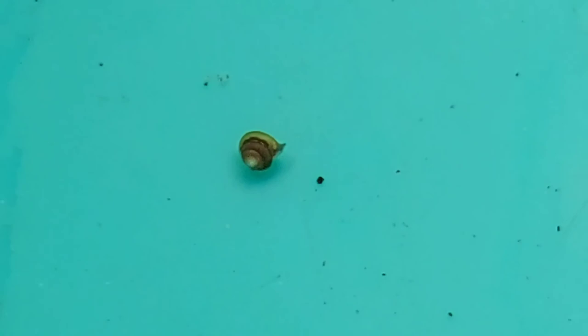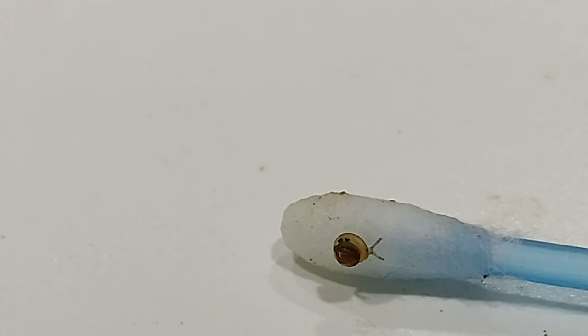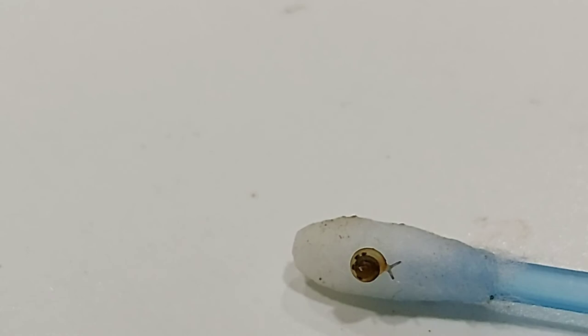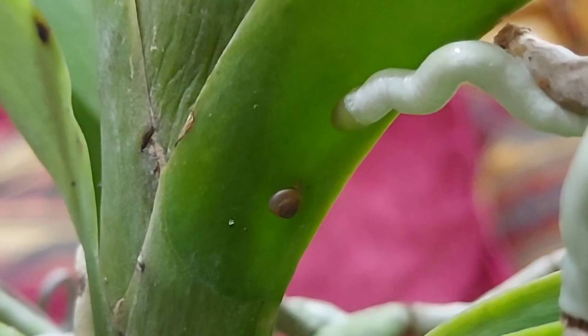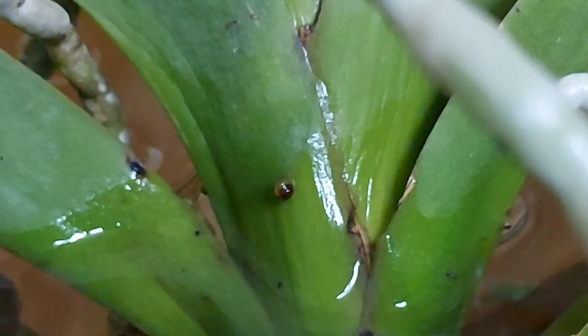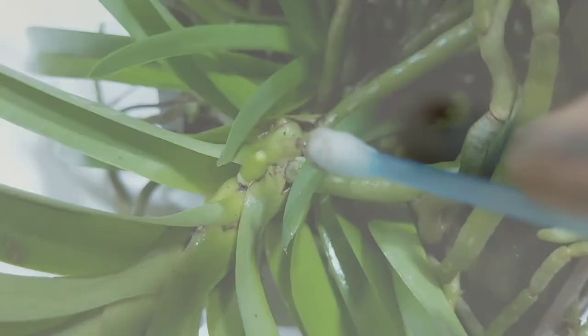I repeated my nightly checks and immersed the vanda in a water tub every morning for the next week or so, until I was sure that all the snails had been eliminated. I also carried out similar night checks for my other orchids and found tiny snails on the vandas. On immersing them individually in water tubs for about 15 minutes, the snails came out of hiding and moved to the upper dry portions of the orchid. Using q-tips I removed the snails, and now my vandas seem to be free of them.